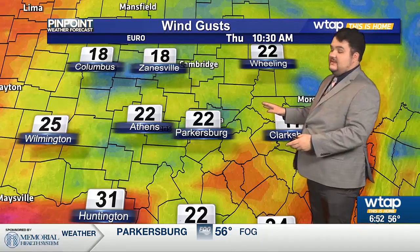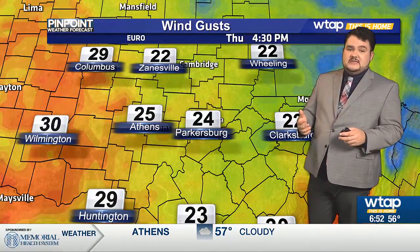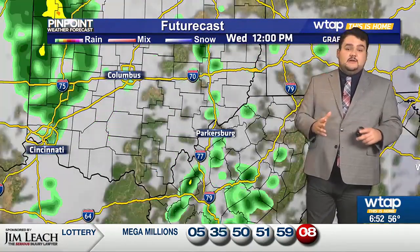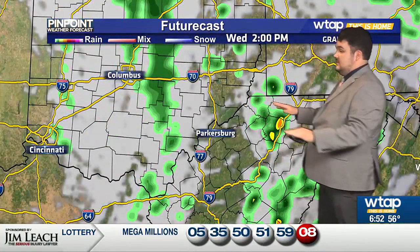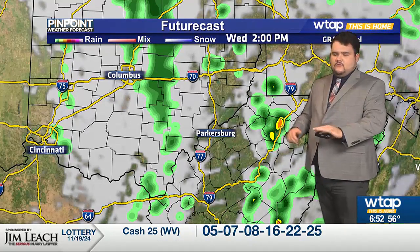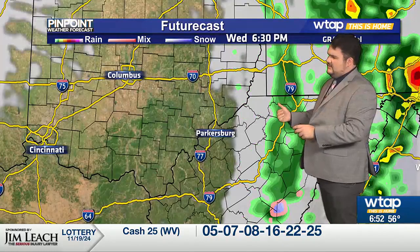We'll continue to see windy weather for your Thursday, but at most we'll just see gusts up around 25 to 30 miles per hour. Now let's talk about that snow that's going to be moving in. For today, it's going to be warm, so our activity is just going to be scattered showers once again ahead of that cold front. We'll see some scattered showers late this morning into the early afternoon.